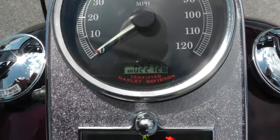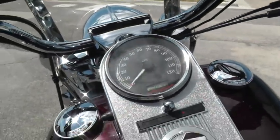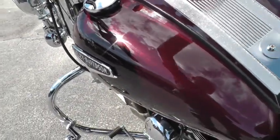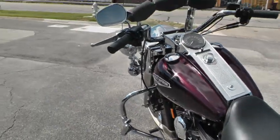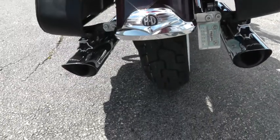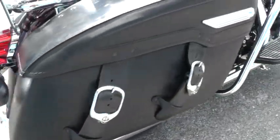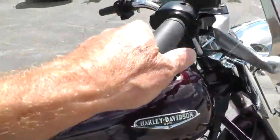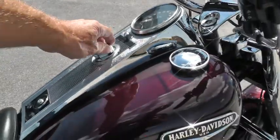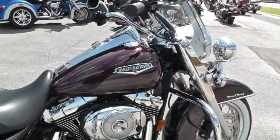Being an '05, it's only got 22,128 miles — the bike's just now getting warmed up good. Let's give it a listen with those Pythons. It really sounds good, runs good, shifts out good.